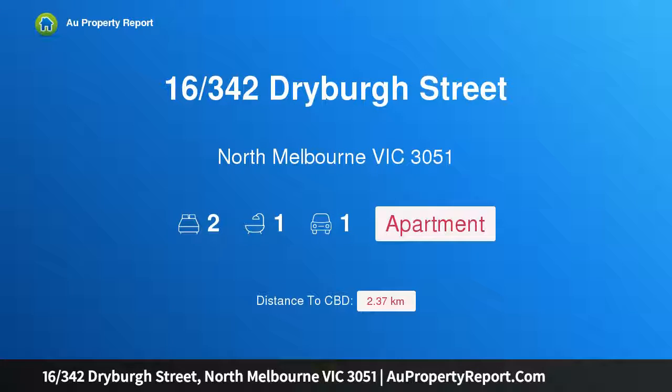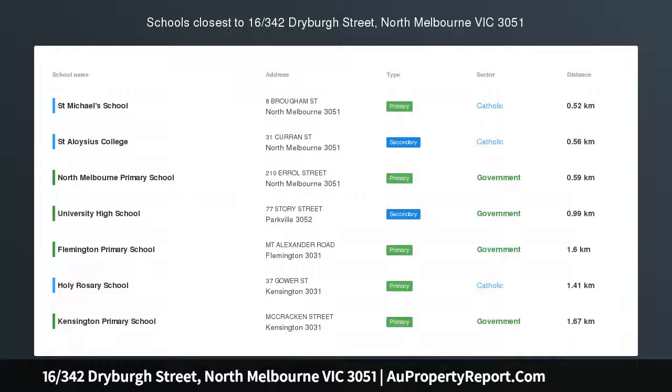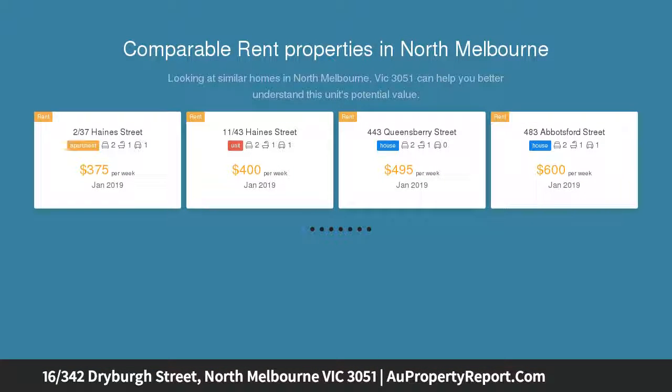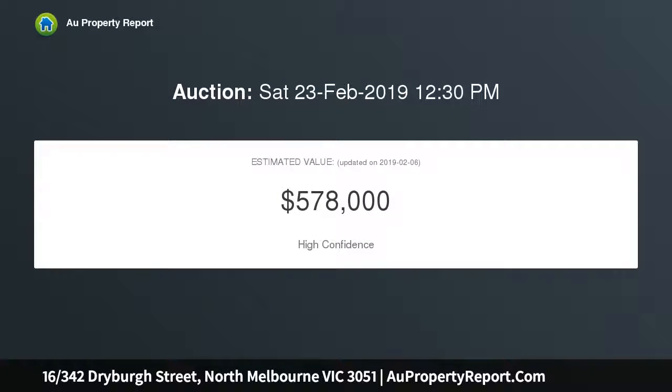I'm glad to introduce property 16, 340 Driver Street, North Melbourne, Victoria 3051. Modern spaces made for lifestyle, ready to reap the rewards of a prime inner city position. This attractive apartment constitutes a smart, stylish living space immersed in a leafy setting, just a stroll from trams, trains, and Errol Street's cafes. The clean, fresh palette provides a modern backdrop.